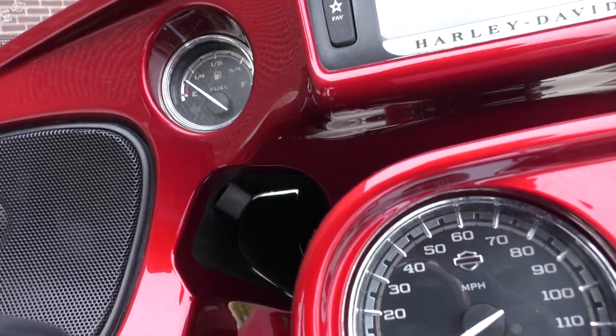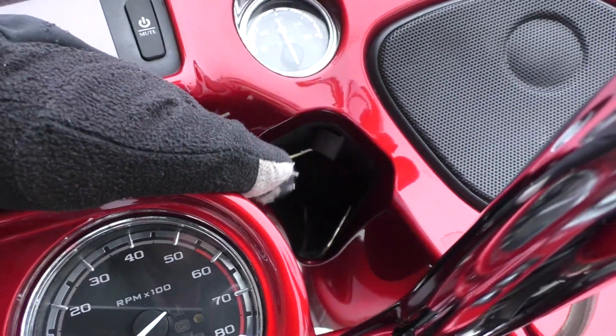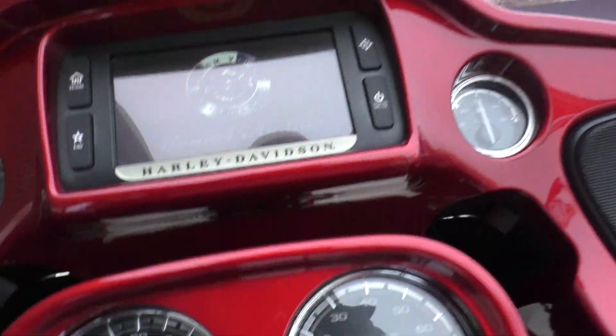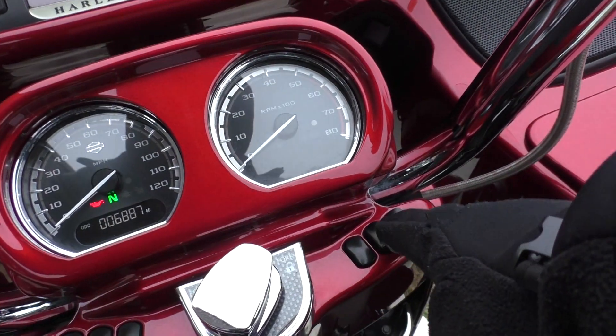These things ride so nice. It's actually got three different vents — one on each side of the fairing and one on the top. So on the hotter days, you can get some nice airflow. 6,800 miles. It's also got the push-button locking luggage.